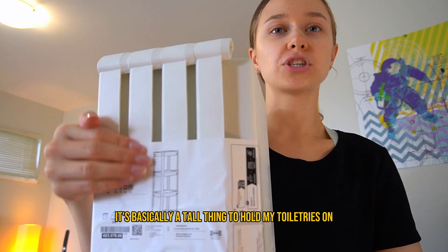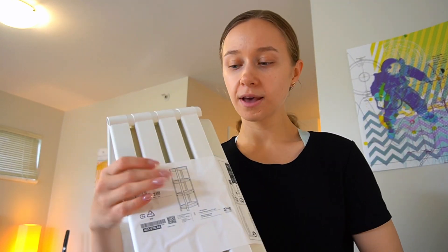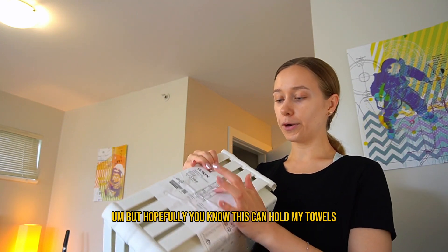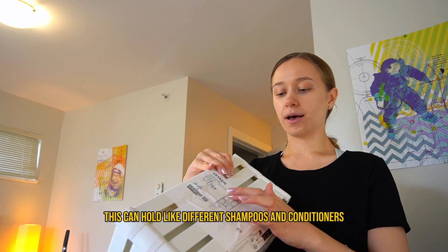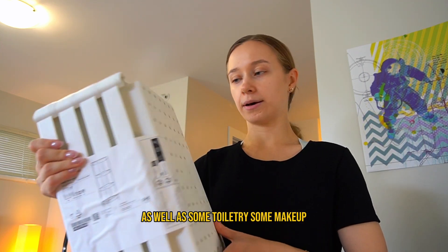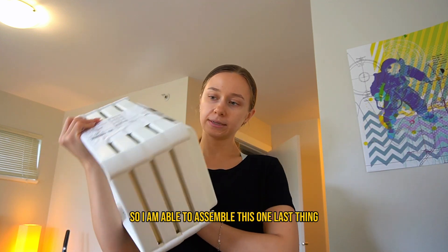The next thing I bought is this shelf — it's basically a tall unit to hold my toiletries, because right now I've been putting them around the sink. Hopefully this can hold my towels, different shampoos and conditioners, as well as some toiletries and makeup. I'm excited to assemble this one.